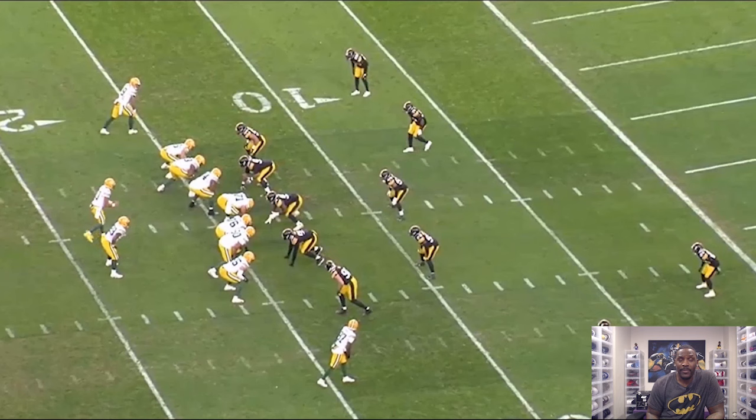Coverage-wise, Casey's job is to make sure he has body position over number two, staying over top of him and protecting vertical. He knows Pat Pete is doing the same thing on the outside staying over top of number one. The weakness of this defense is the middle of the field because it's split safety coverage.